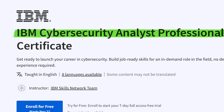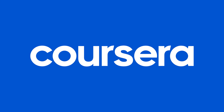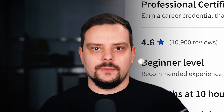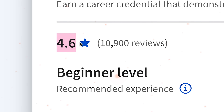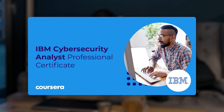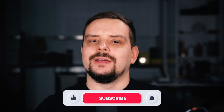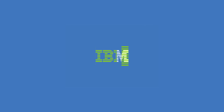IBM Cybersecurity Analyst Professional Certificate is currently the top Cybersecurity Analyst Certification program on Coursera and probably online. There are over 170,000 students, they left over 10,000 reviews, and the general rating for this program is 4.6 out of 5 stars. My name is Daniel and today I am going to talk about the Cybersecurity Analyst Professional Certificate by IBM.